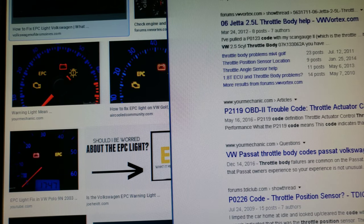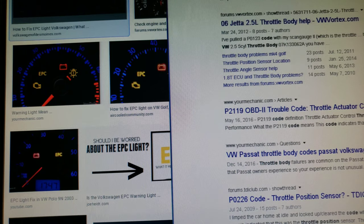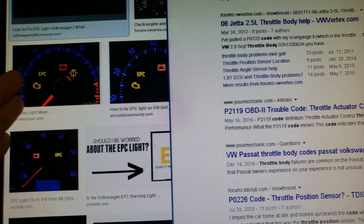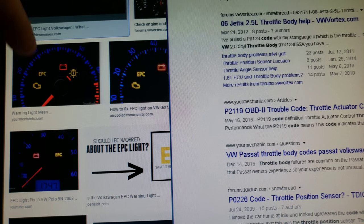Hi everyone, welcome to my channel. If it is your first time here, hit that like and subscribe button because I'm the BMW guy, but I do videos on all kinds of different topics. On this one I'm going to be talking about the EPC light and how you can save thousands of dollars by taking this route and fixing this light without taking your car to the dealer.